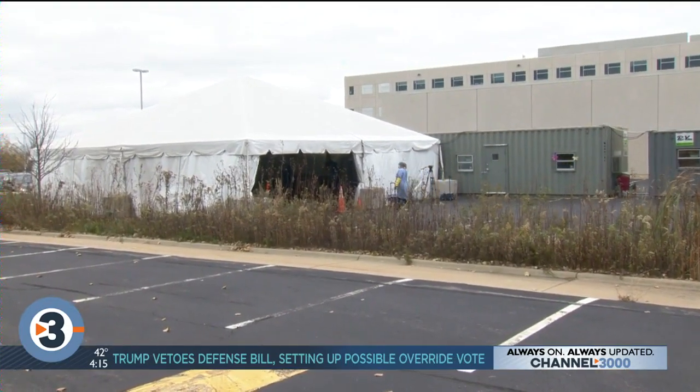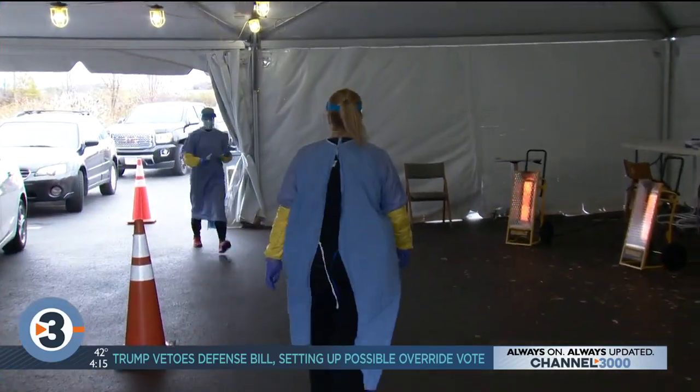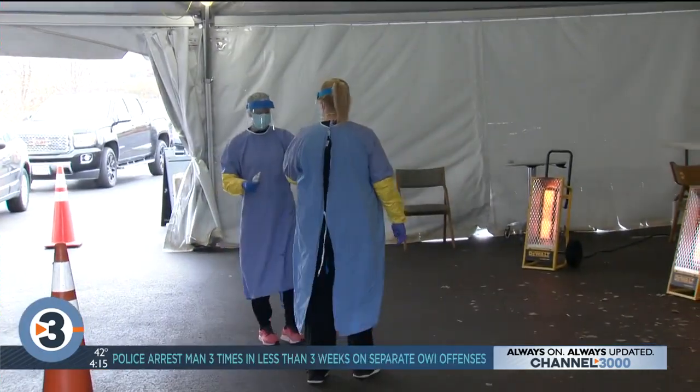Here is a tent UW Health set up in Middleton — the COVID tent they called it — to test people for the coronavirus. At first, there were a lot of questions and a lot of fear.